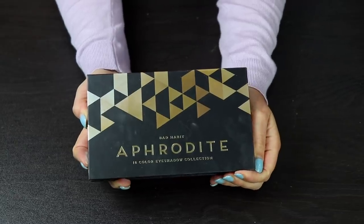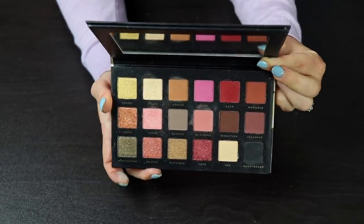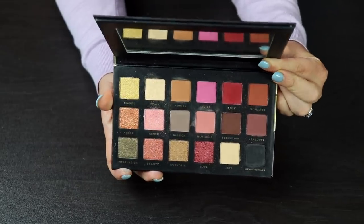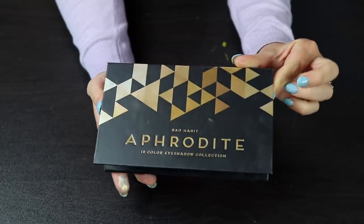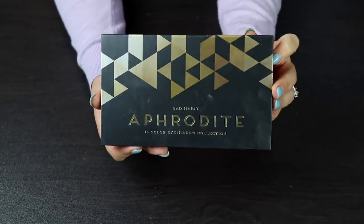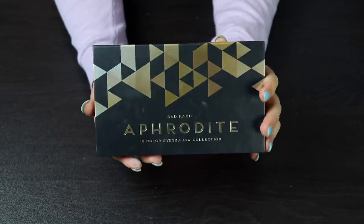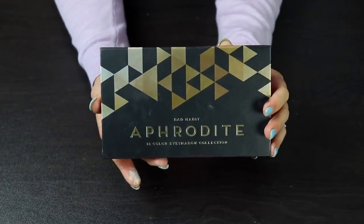This is the Bad Habit Aphrodite palette — I got this sent to me by a lovely subscriber. I've used this once; it's not really my kind of color story. I made one video with it, so I'm pretty happy, and I feel like I've had enough of this palette. I'm going to hand this off to someone else who might get more use out of it. I thought the quality was decent — it's just not the kind of color story I personally reach for.